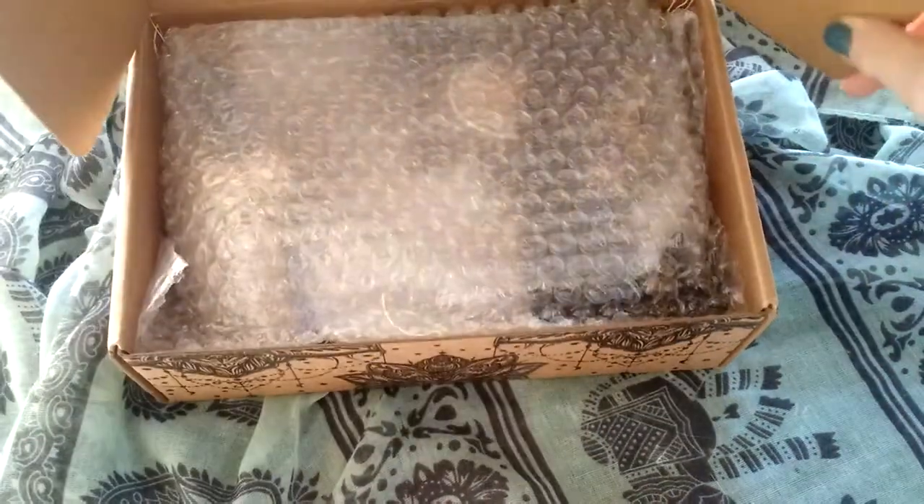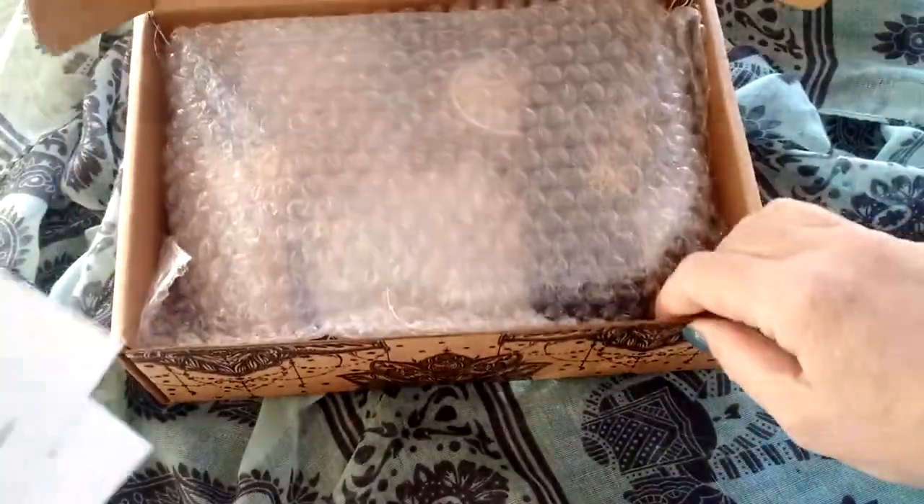These boxes are nice because you can actually reuse them. They're very pretty. So if you put stuff in them on your shelf, very nice for storage.